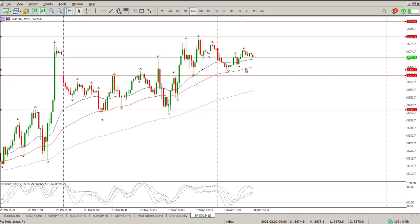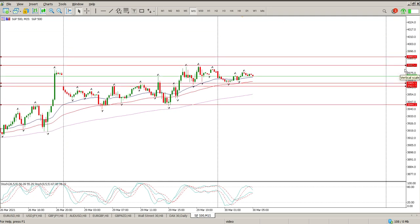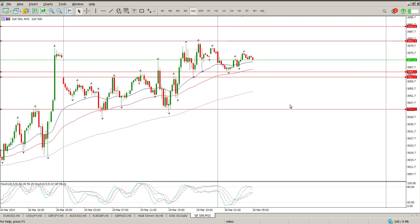So the zone I'm looking for at the moment is 39.65 to 39.62. Looking for price to come into that area for another attempt at this high, which is 39.82. Then we're looking for 39.90, and then we're looking for 4,000. So I'm still looking to buy.